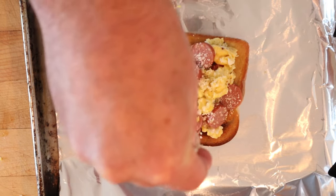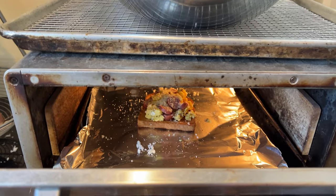Now it says to dust with grated Parmesan cheese. Now we're gonna set it under the broiler to brown up a little.